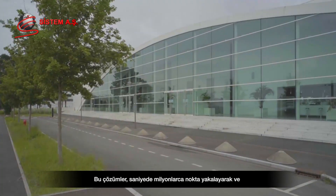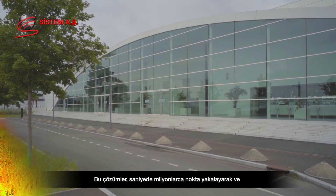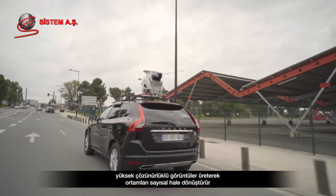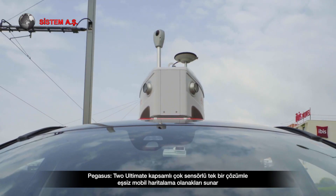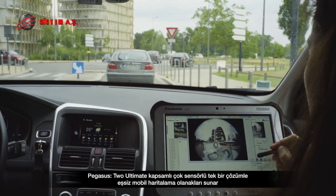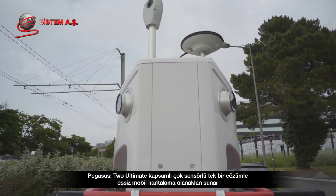These solutions digitize environments by capturing millions of points per second and by producing high-resolution imagery. Pegasus 2 Ultimate provides unparalleled mobile mapping opportunities in one comprehensive multi-sensor solution.